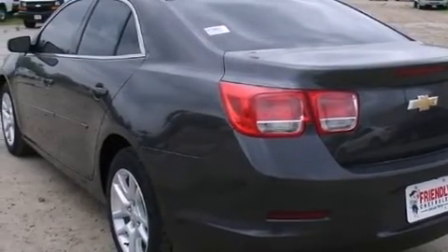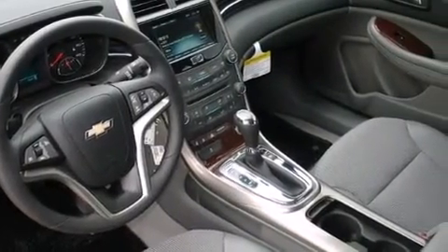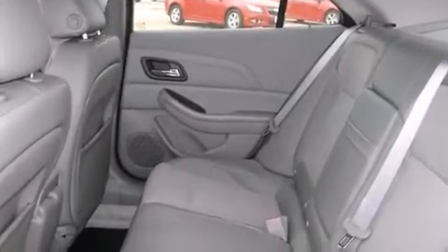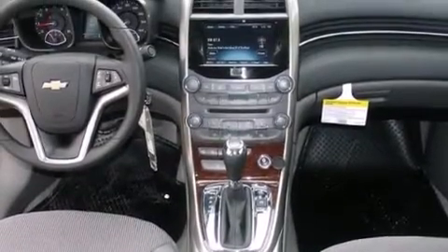Air conditioning, cruise control, steering wheel mounted controls, an illuminated passenger side vanity mirror, latch ready child seat anchors, rear window locks, stability control, an anti-lock braking system, a keyless entry system, and an auxiliary power outlet.